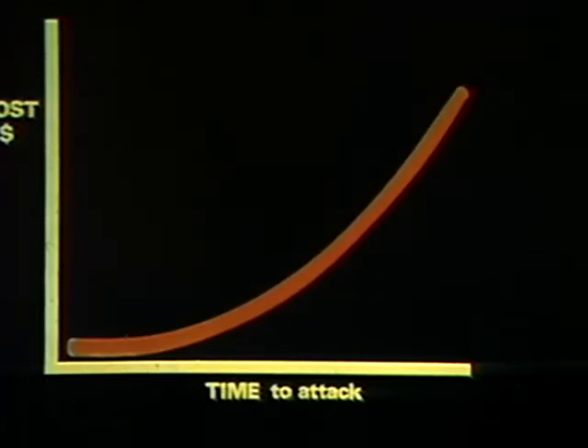Statistics prove out the policy of spending more money on quick initial attack, cutting down the risk of having a large, expensive fire to fight.